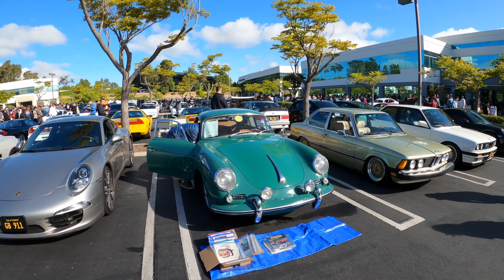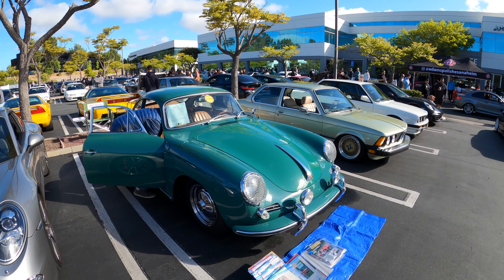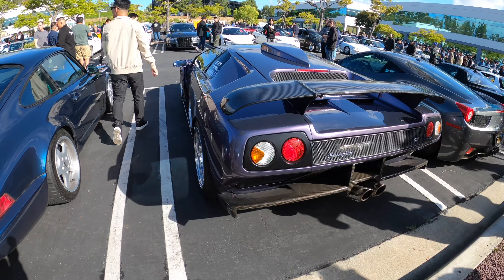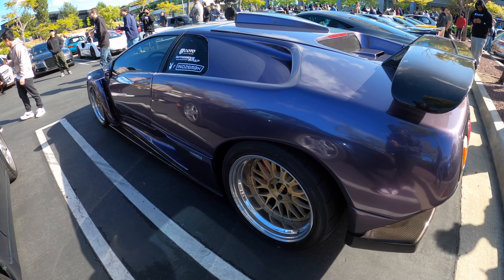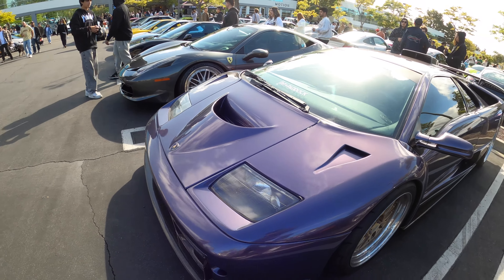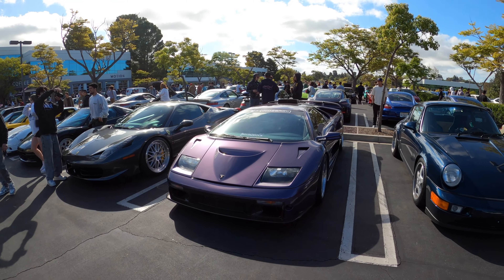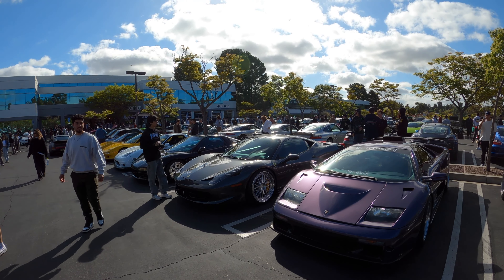I really like this color — really interesting. It goes very well with the brown interior. A Countach out here on some super deep dish wheels — look at that, these things are so low. And right next to it is a 458 with some BBS LMs.